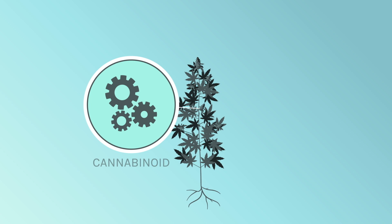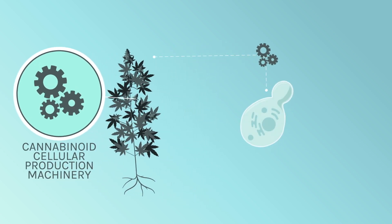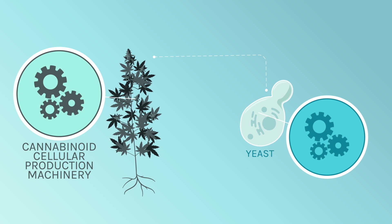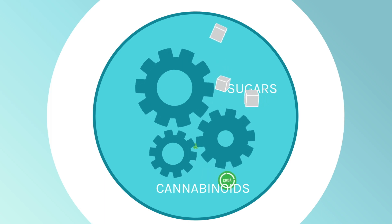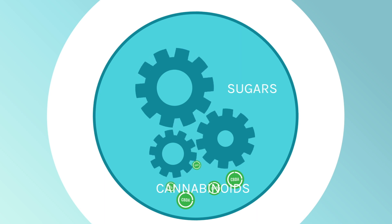To solve the problems with the cannabis plant factory, scientists have moved the cannabinoid cellular production machinery from the plant to a commonly used biofactory — a simple brewer's yeast. As the genes and enzymes work the same way as in the cannabis plant, the yeast can take the same natural carbon source, sugar, and produce the same natural cannabinoids.